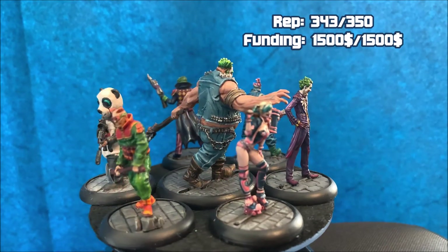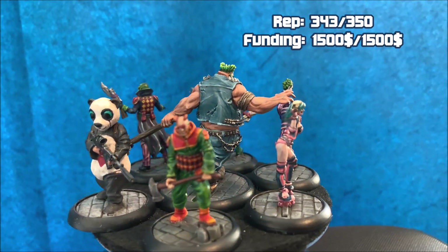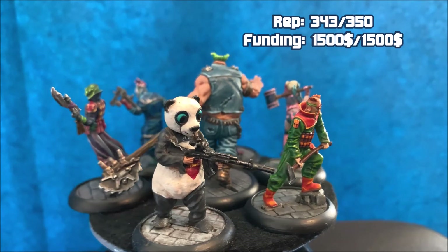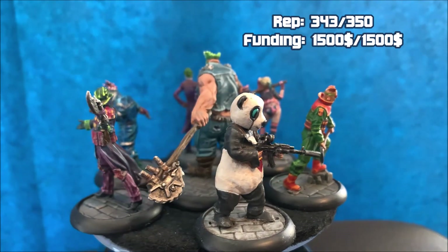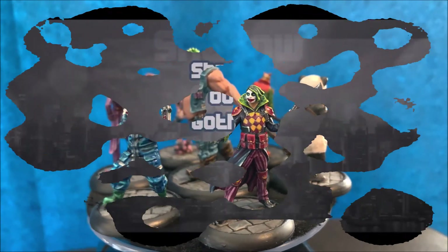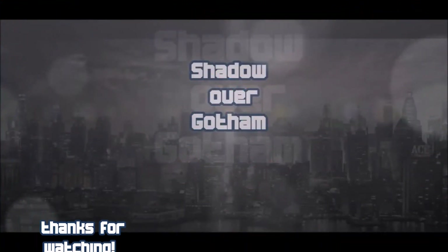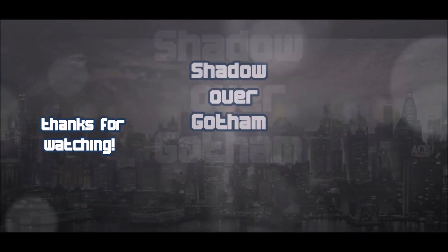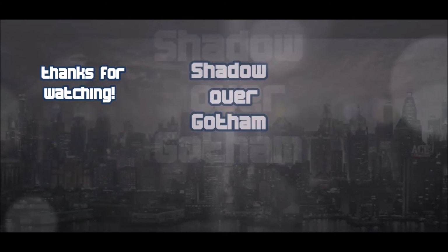Those are the crews for the next battle report — stay tuned! I hope you liked this video. Leave some comments about the paint jobs, the lists, and who you think would win. Maybe some tips for us too. Stay safe, and we'll see each other next time, when there is still a shadow over Gotham.